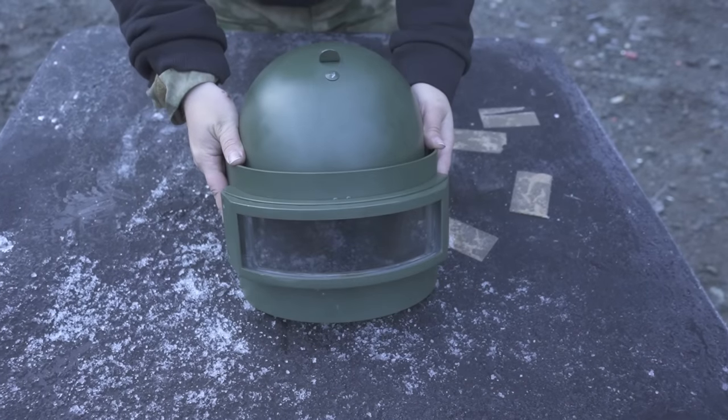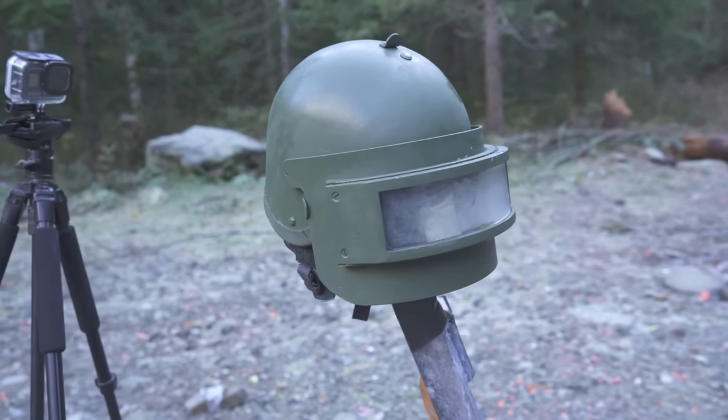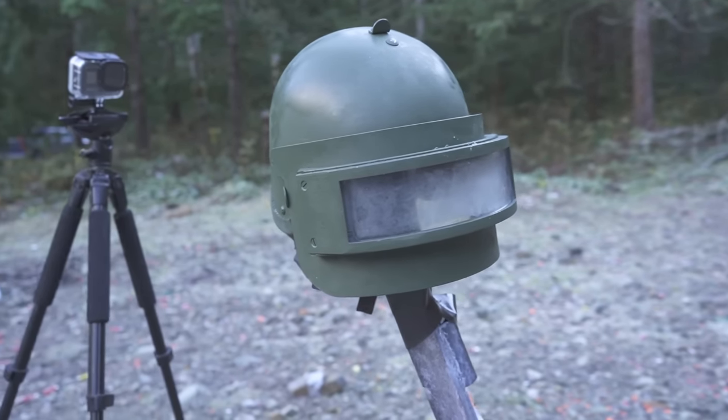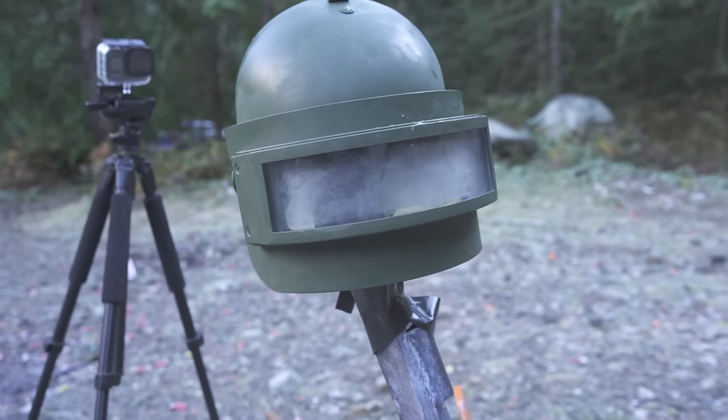If you haven't seen the K6 helmet test yet, watch that first. This video is an addendum for that specific test. Winners have also been chosen for the previous giveaways, though there will be another giveaway on this video, so stay tuned till the end.